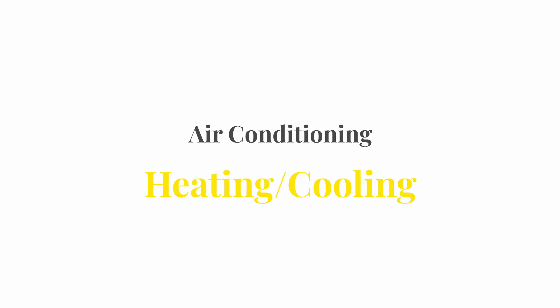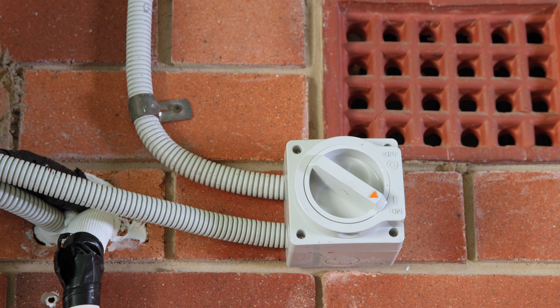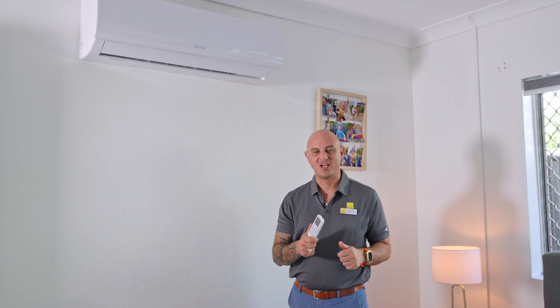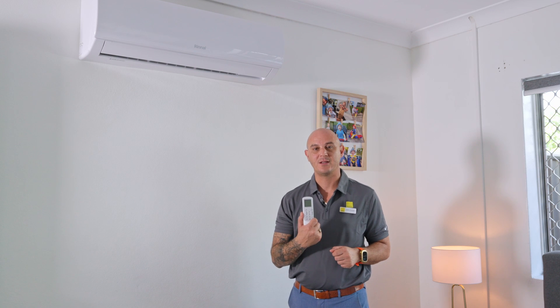If your air conditioner is not working, here are three simple things to check before you contact us. First, make sure the circuit breaker for the air conditioner has not tripped in the meter box. Second, make sure the main isolator switch located outside near the outdoor unit has not been turned off. Third, make sure your remote batteries aren't flat — try changing the batteries and testing it again.